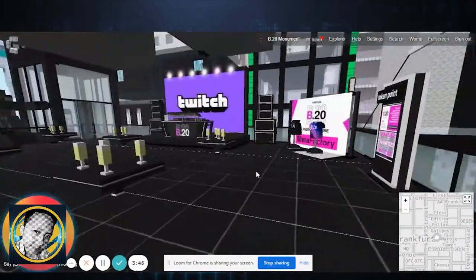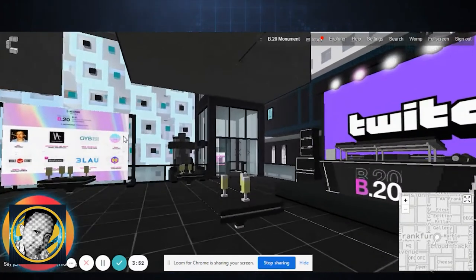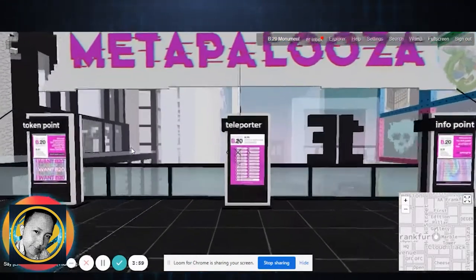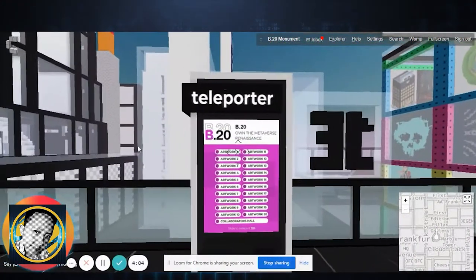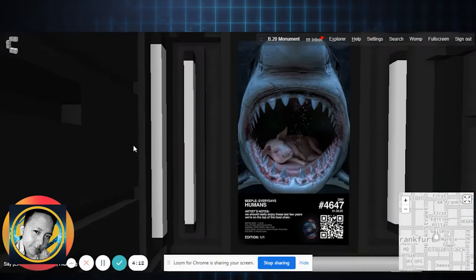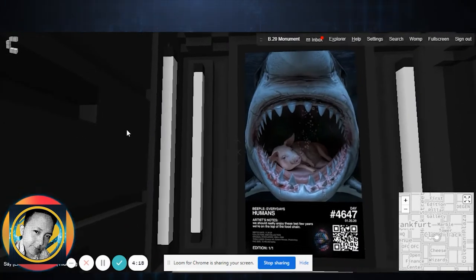Look at this area — you can see there's a leaf over there. You can go inside, but let's go to this teleporter. This teleporter will bring us — you just click and you can go to different floors. Here there are floors one to 20, and we can just click on floor one — and boom, we've already been teleported.